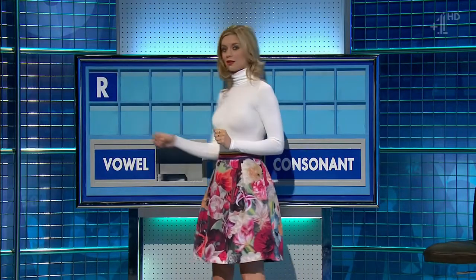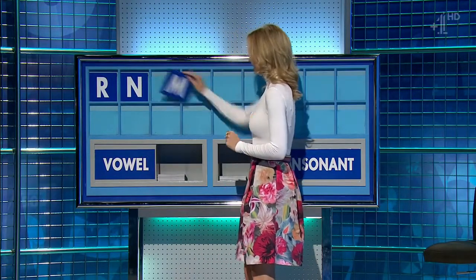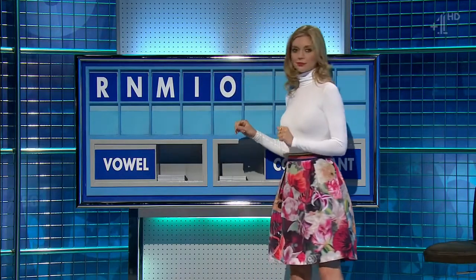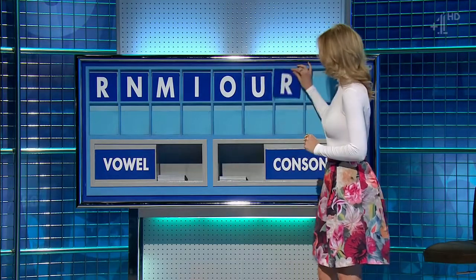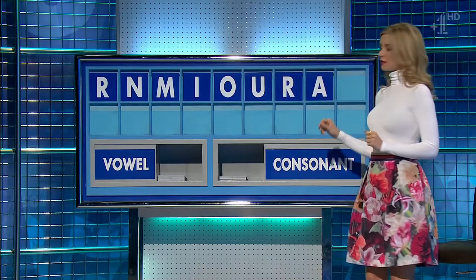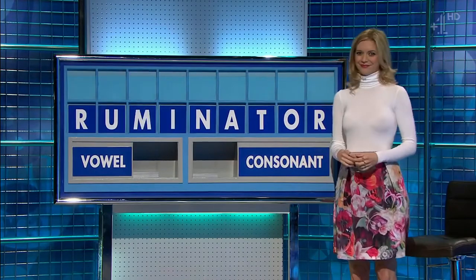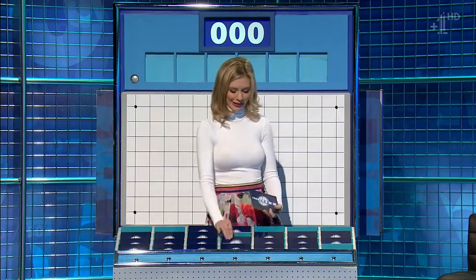R and another consonant please. N and a third, M, and a vowel I, and another vowel O, and another vowel U, and a consonant R, and a vowel A, and a final consonant please, and a final T. Well, you could have nine for Roo — Ruminator. Very good. Thank you Sean.